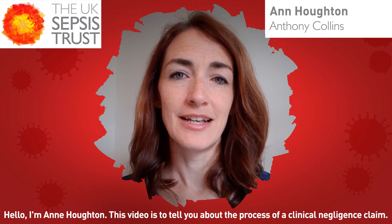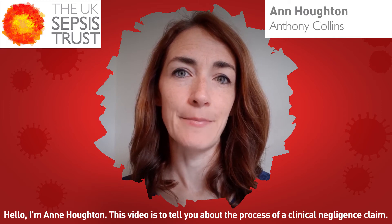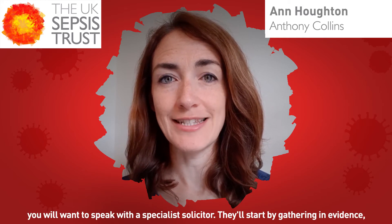Hello, I'm Anne Houghton. This video is to tell you about the process of a clinical negligence claim. If you decided that things might have gone wrong in the care you received, you will want to speak with a specialist solicitor.